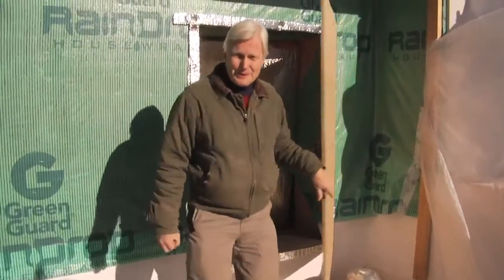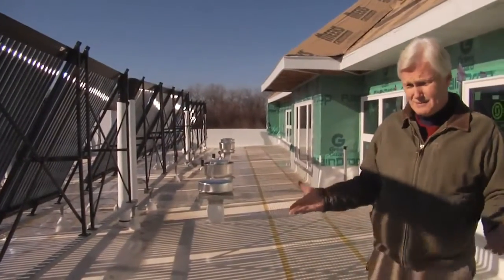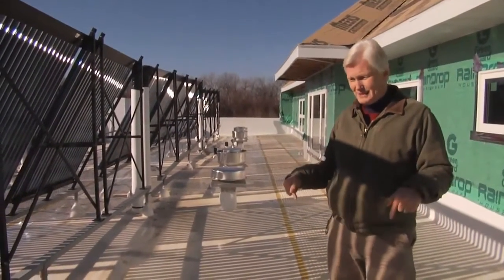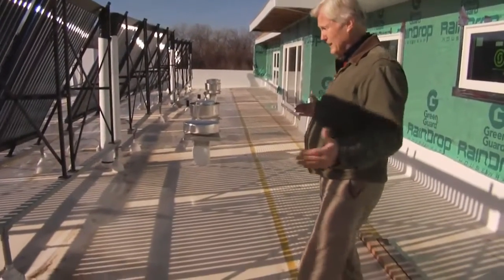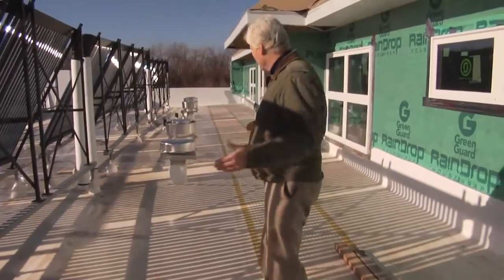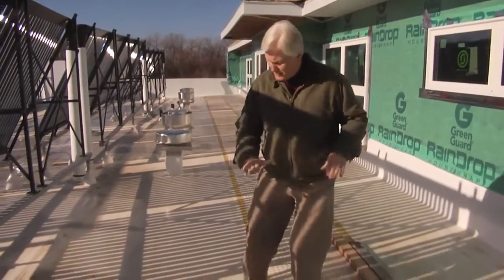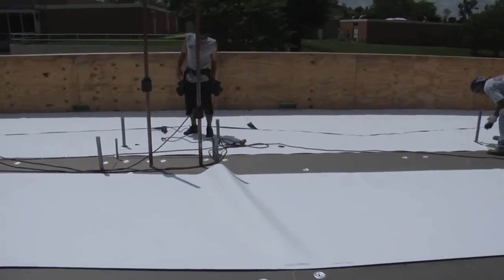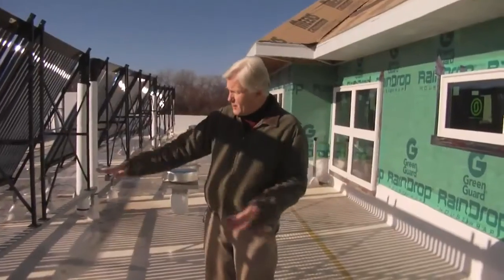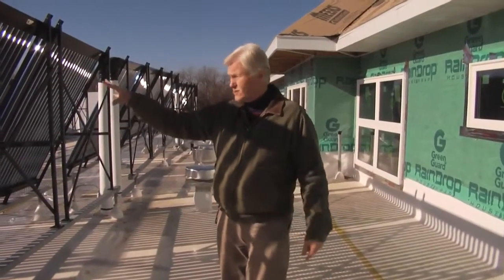We're up here on the roof now, and this roof serves several functions aside from keeping water out of the building. If you look at it, it looks like a little wading pool right now, and it kind of is. All the water that hits this roof runs down this gradual slope. This is a TPO membrane designed to keep water out, and it is also reflective for the solar thermal panels.